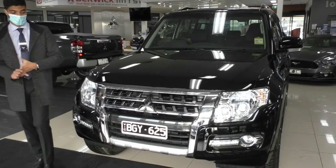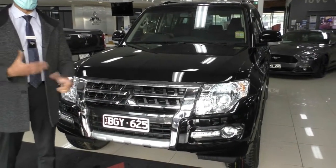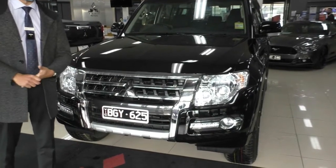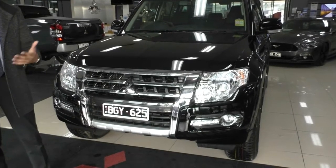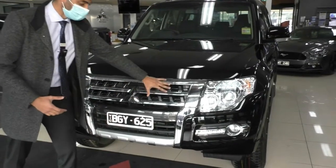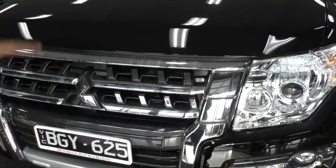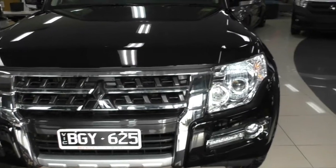Starting off on the front end, you've got that standard Pajero look. This car has not changed for as long as it has been around — because why would you change something that isn't broken? It is the ultimate four-wheel drive vehicle, great for towing, with so many features in this spec. You've got that beautiful chrome finish on the front grille, Mitsubishi badging right in the middle, and a very open front bar allowing for a lot of cooling through to that turbo diesel motor.